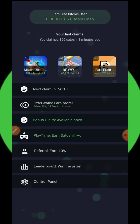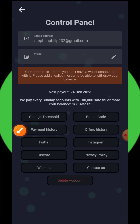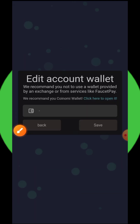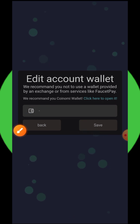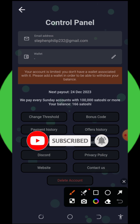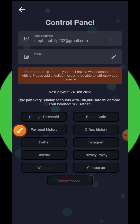To add your withdrawal details, tap on the control panel at the bottom of the screen, then tap the pencil icon. Enter your Bitcoin Cash wallet address from your FaucetPay account, then tap the save button. You will receive your payment every Sunday, and you must have at least 100,000 Bitcoin Cash satoshis on your balance to receive a payout.